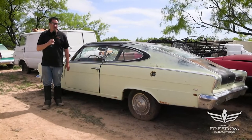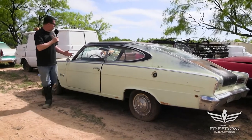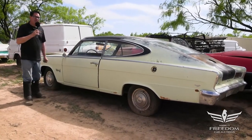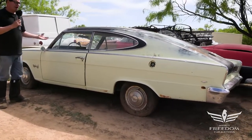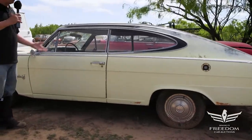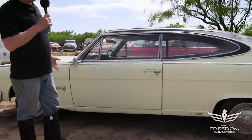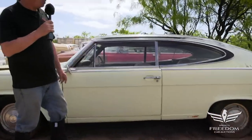Steve Mignone here for the Assetto Auctioneers Great Texas Mopar Horde Auction event with item number 53. This is a 1966 American Motors Marlin — and while it's not a Chrysler product, it kind of is, but either way it's a cool car. The Marlin was basically a Rambler Classic with a fastback roof added on, but they're neat cars.